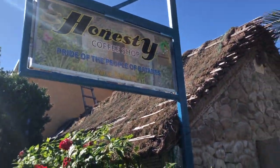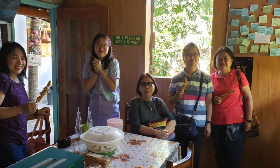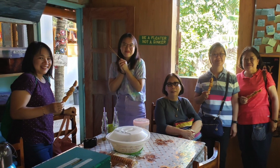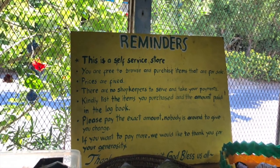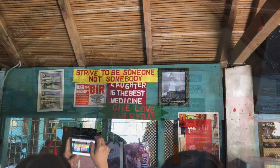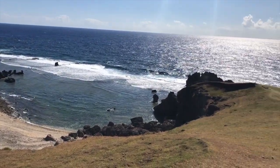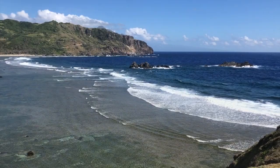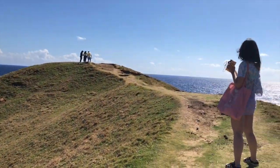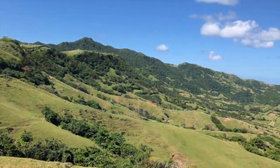Now we're visiting the Anasti Cafe, which is beside the port going to Sabtang. They say the teacher who owns this place noticed that her co-passengers hadn't eaten breakfast or needed coffee when she traveled to Sabtang to teach, so she decided to open a store that relies on the honesty of the people. The next stop is Marlboro Hills — it's very pretty there.